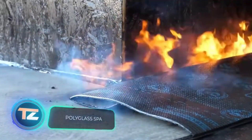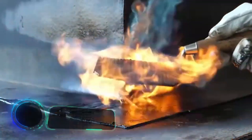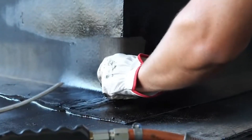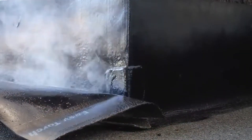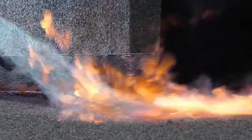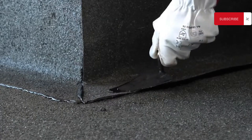Craftsmen use Polyglass membranes for waterproofing. Each membrane is a sandwich of several layers. For instance, the Anti-Root Light P version is bitumen-based and incorporates Evolet, a non-woven material reinforced with longitudinal strands of fiberglass.